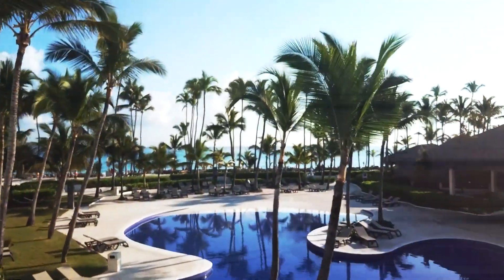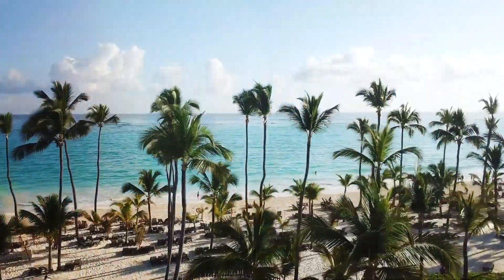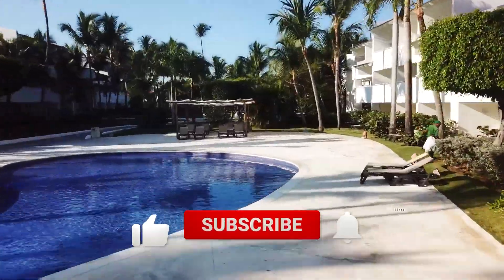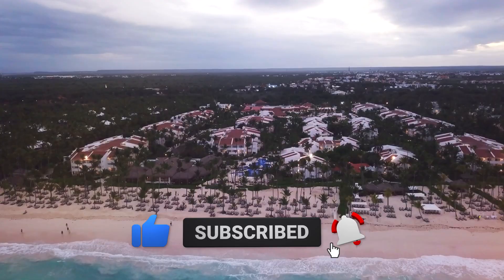That's it from us. If you're still looking for the perfect resort, make sure to watch our video on the best overall all-inclusive resorts in Punta Cana. Don't forget to subscribe if you found this video useful. Thank you so much for watching, and we'll catch you in the next one.